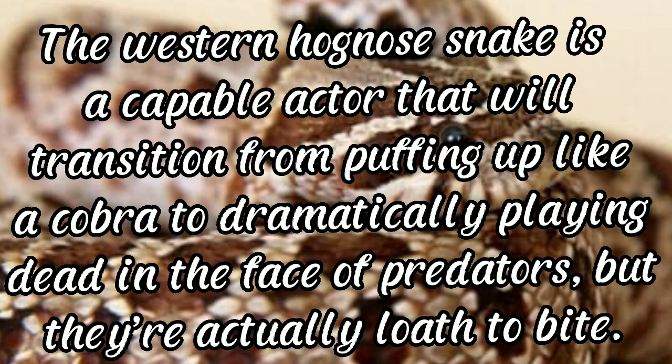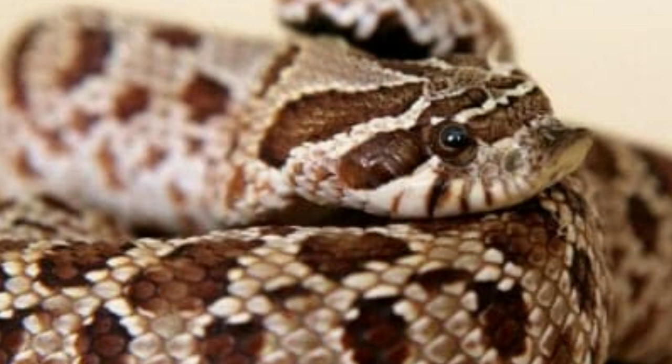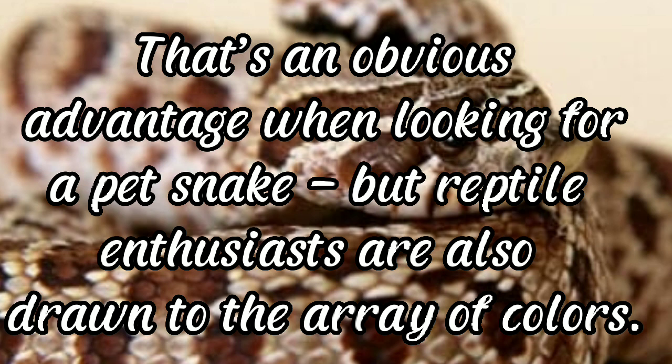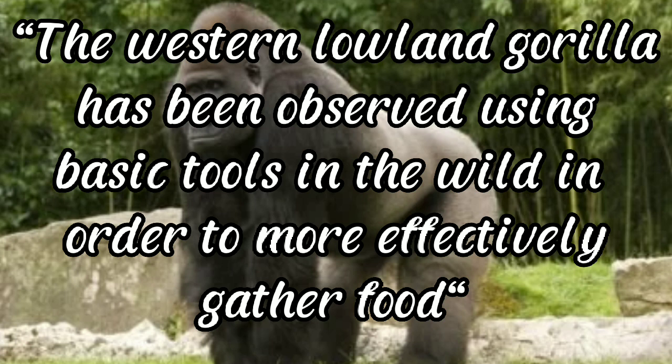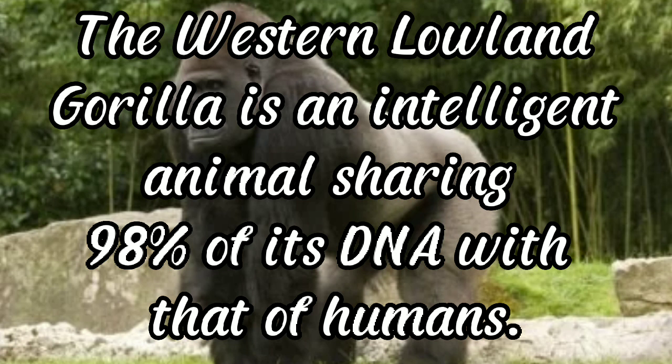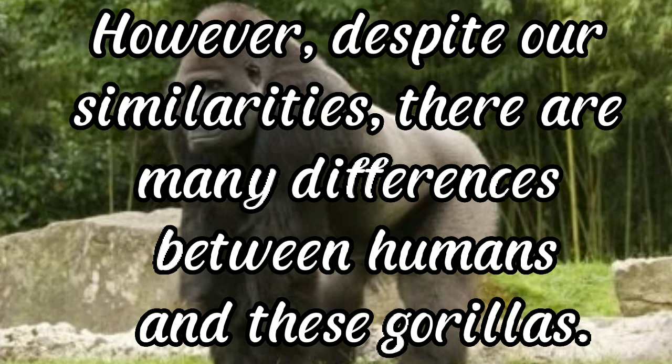Western hognose snake: the western hognose snake is a capable actor that will transition from puffing up like a cobra to dramatically playing dead in the face of predators, but they are actually loath to bite. That's an obvious advantage when looking for a pet snake, and reptile enthusiasts are also drawn to its array of colors. Western lowland gorilla: the western lowland gorilla has been observed using basic tools in the wild to gather food. It is an intelligent animal sharing 98% of its DNA with humans.